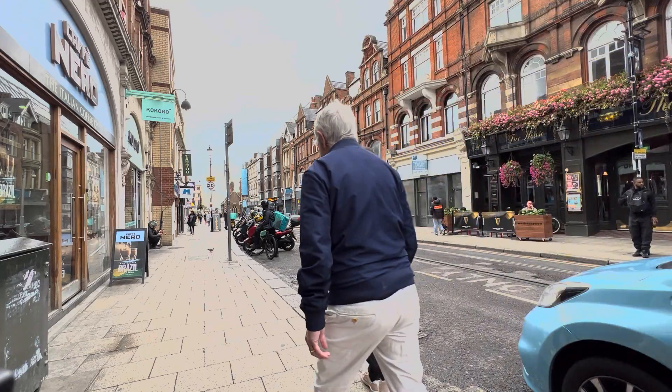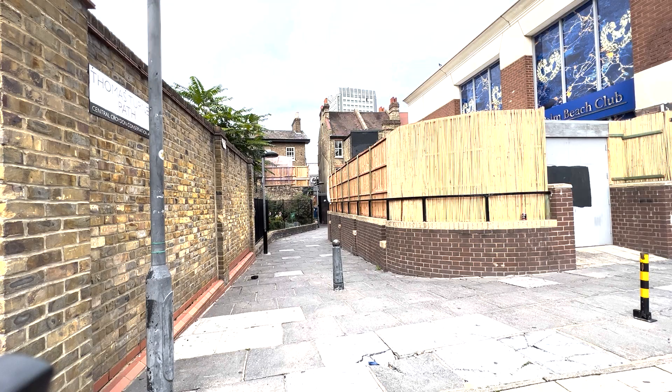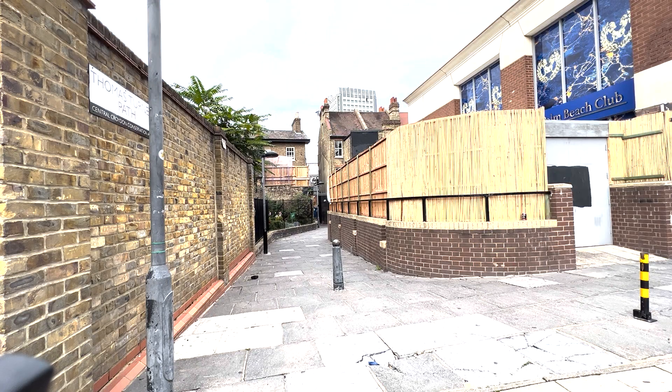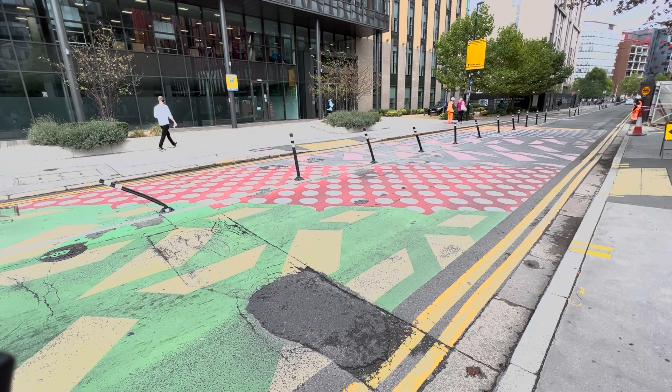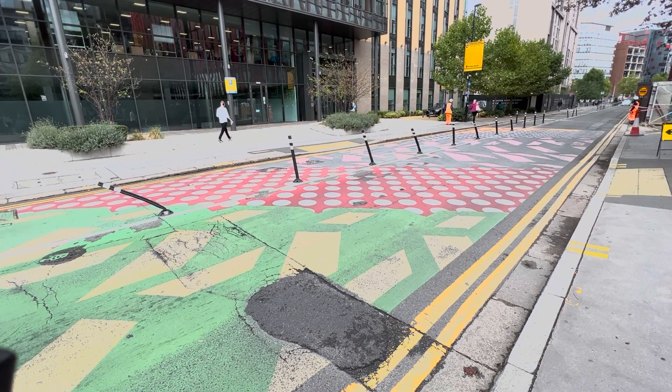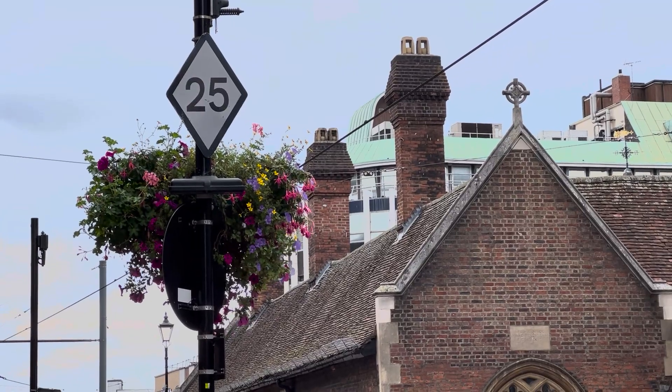When we talk about the micro scale of cities, we're talking about the scale of human beings. What are the parts of the city we interact with on a day-to-day basis? Examples of design in our neighbourhoods at a micro scale include things like street furniture,